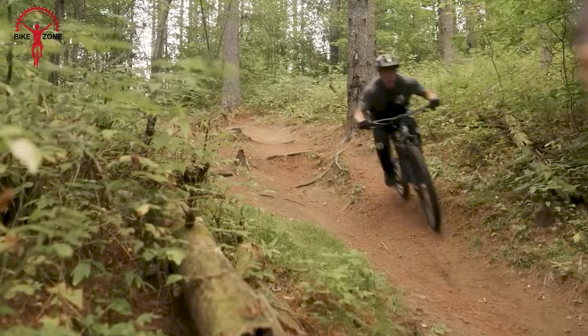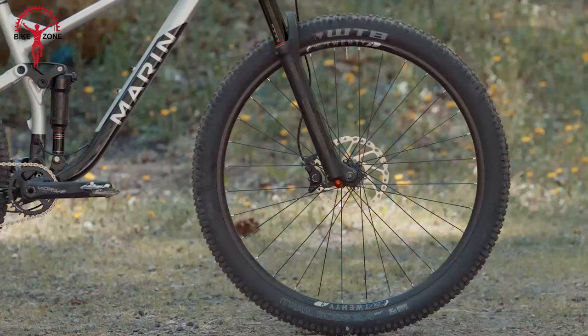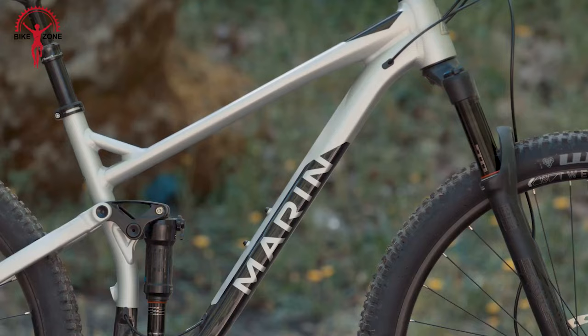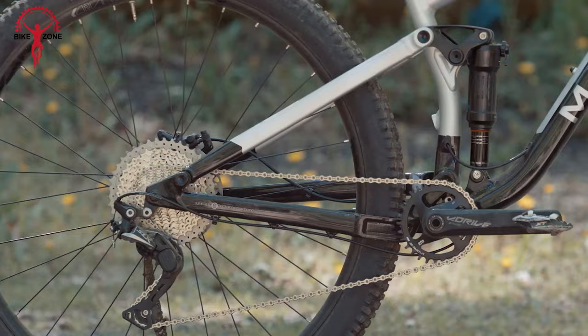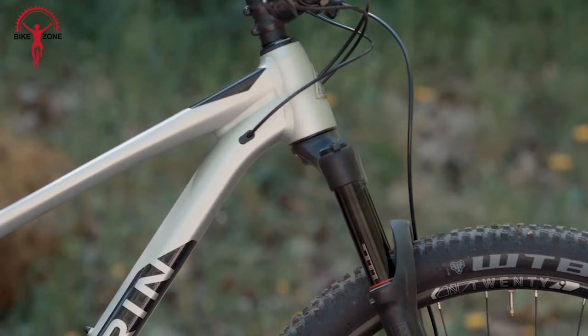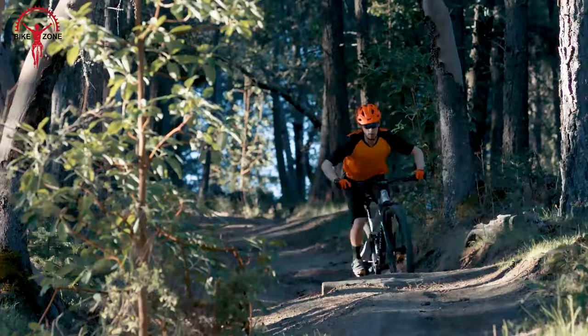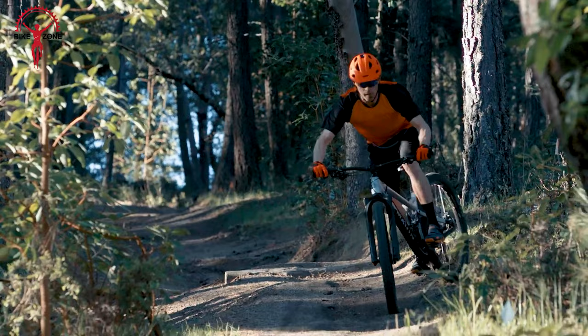This is the Marin Rift Zone 1. Crafted with a Series 3 6061 aluminum frame and 29-inch wheels, it features a 120mm travel multi-track suspension platform for a smooth ride. The front suspension is handled by the RockShox Recon RL with adjustable settings, while the rear suspension employs the X-Fusion O2R for added comfort. The bike rolls on Marin aluminum double-wall rims with a 29mm inner width, paired with Vittoria Crema 29x2.3-inch tires for solid traction.